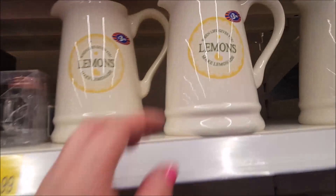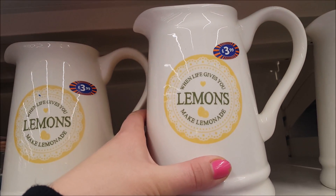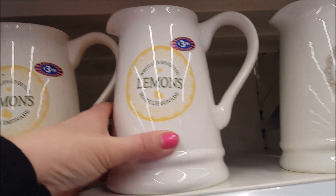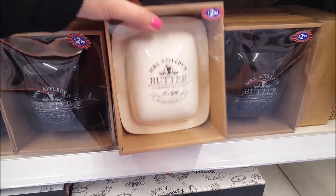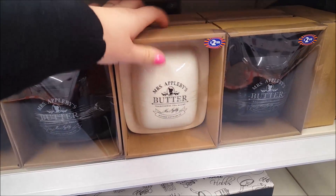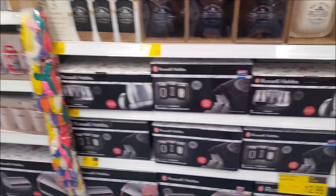This is nice if you make your own lemonade — it says 'When life gives you lemons, make lemonade.' And there's another that says 'Happiness is homemade.' There are little butter dishes too — they're really cute if you want to keep your butter in the fridge.